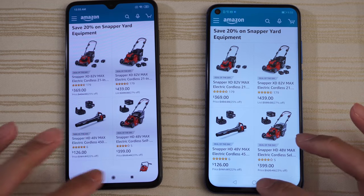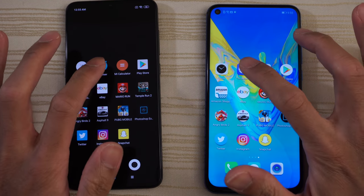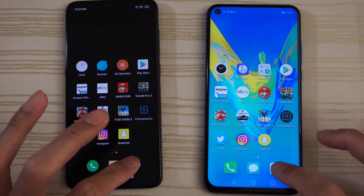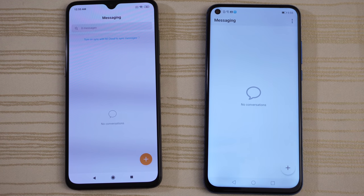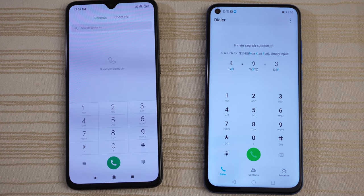Amazon Shopping — a little bit faster on the right. Play Store — same place. Calculator — same place. The browsers — a little bit faster on the right. Clock — both are still running the stopwatch. Camera. Messages — a little bit faster on the right. And the phone app — a little bit faster on the right.